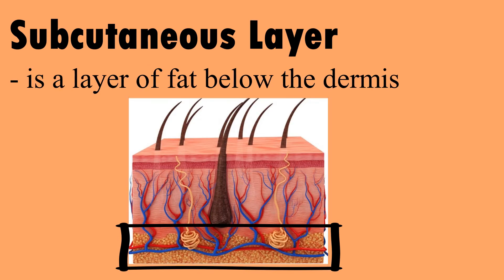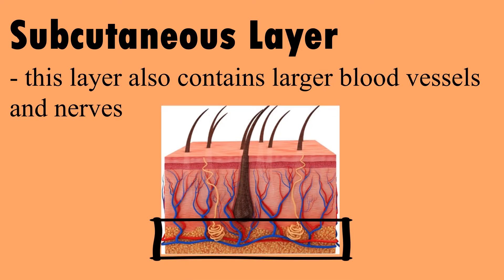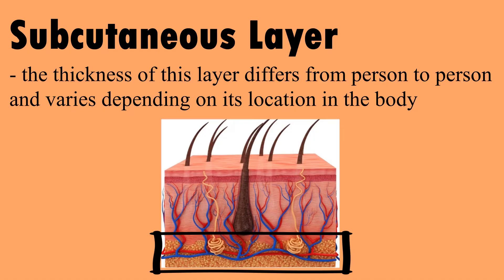The subcutaneous layer is a layer of fat below the dermis. Aside from serving as storage for food and energy, the layer serves as an insulator of heat. This layer also contains larger blood vessels and nerves. The thickness of this layer differs from person to person and varies depending on its location in the body.